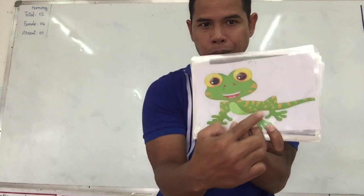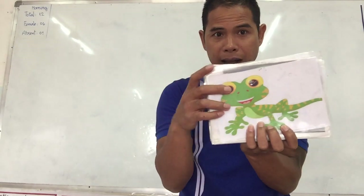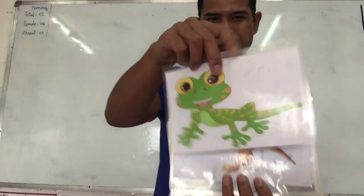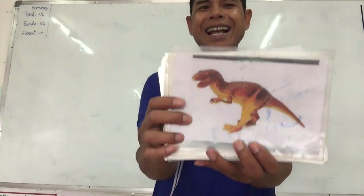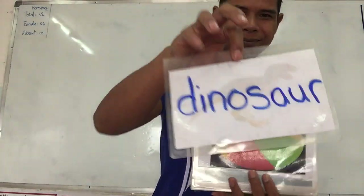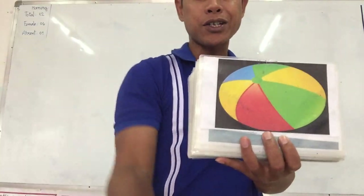Next one. It is a green little animal. It has four legs, big eyes. Look at it. What is it? Excellent. Lizard. Lizard starts with the letter L. Next one is? Yes, it is a dinosaur. Dinosaur starts with letter D.